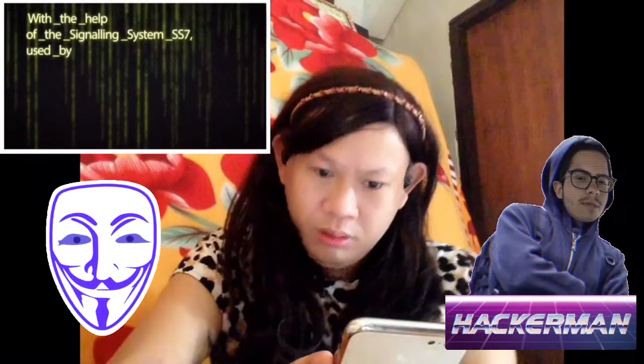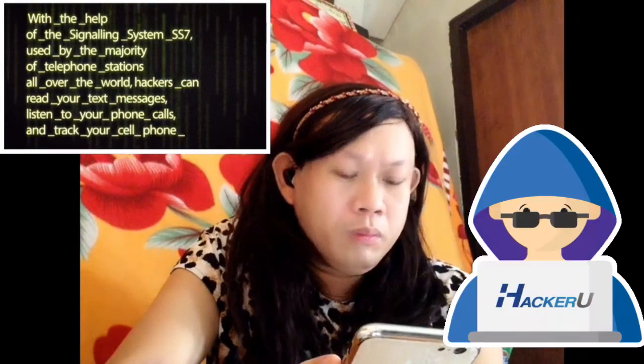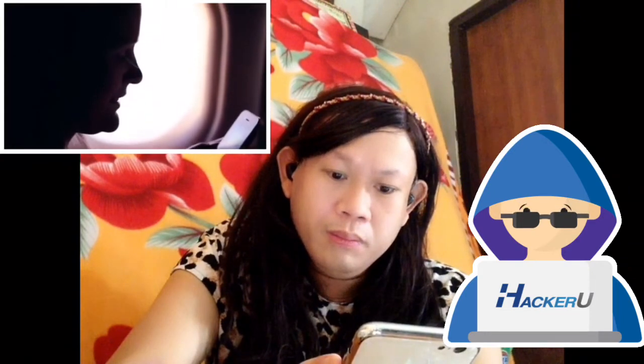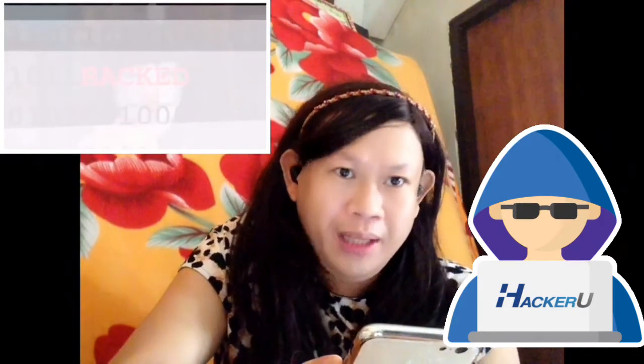With the help of Signaling System 7, or SS7, used by the majority of telephone stations all over the world, hackers can read your text messages, listen to your phone calls, and track your cell phone location. But if you're not a celebrity, there's less to worry about. There are many ways hackers can mess with your phone. Now it is time to answer the question we all care about: how to recognize that your phone is hacked.